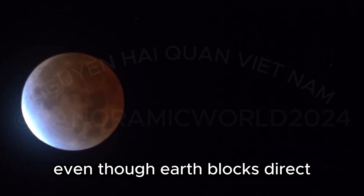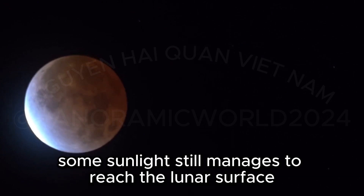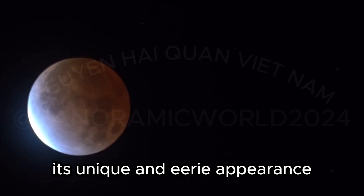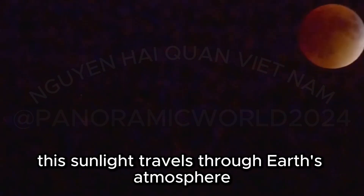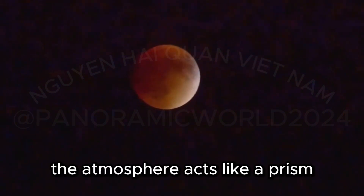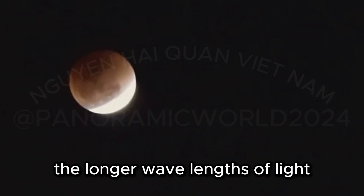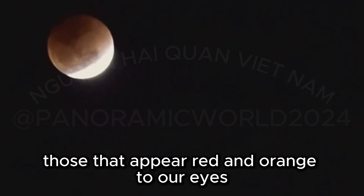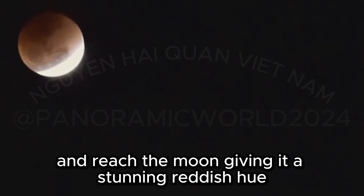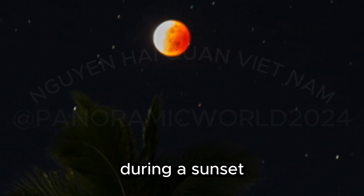Even though Earth blocks direct sunlight from reaching the moon, some sunlight still manages to reach the lunar surface indirectly, and this is what gives the blood moon its unique and eerie appearance. This sunlight travels through Earth's atmosphere, where it gets scattered and filtered. The atmosphere acts like a prism, bending and scattering the light in different directions. The longer wavelengths of light — those that appear red and orange to our eyes — pass through the atmosphere and reach the moon, giving it a stunning reddish hue, similar to the way the sky turns red and orange during a sunset.